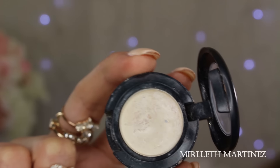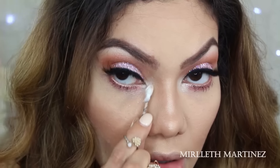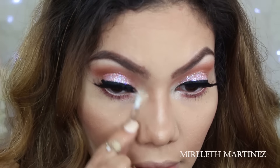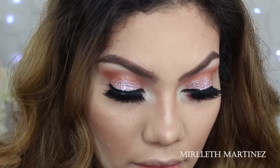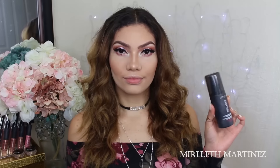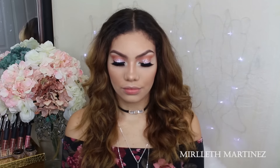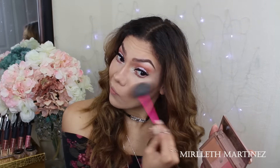Going back in with MAC Nylon, I'm applying that on the tear duct area to attract a little more light there. Taking my L'Oreal Infallible Setting Spray, I'm setting all my makeup in place. Just before the setting spray dries while it's still a little tacky, I'm using my Urban Decay face palette, taking the highlight — a nice pink light highlight — and applying it on the highest points of the cheeks, the cupid's bow, and the chin.